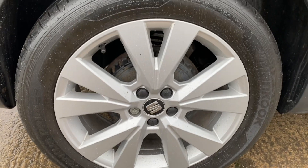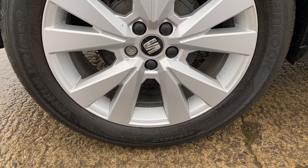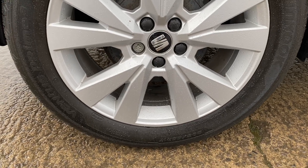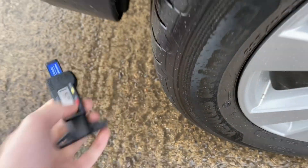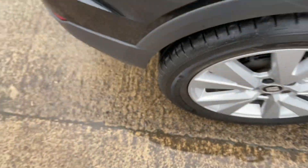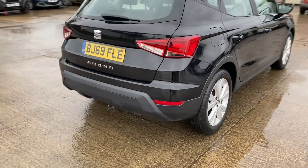We've got the back right alloy and tyre here as well. Again this one's in really really good shape overall, can't see anything worth pointing out on that one. And we've got just over 5mm on the back right tyre, so again absolutely plenty of tread there.